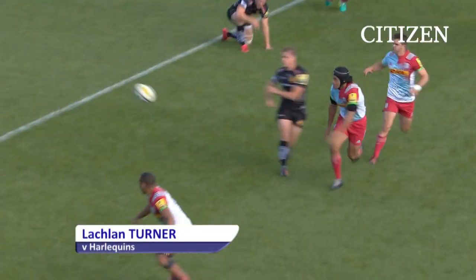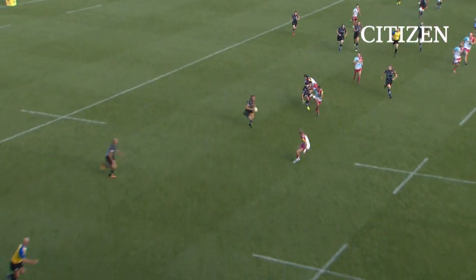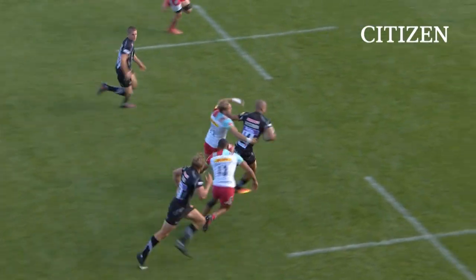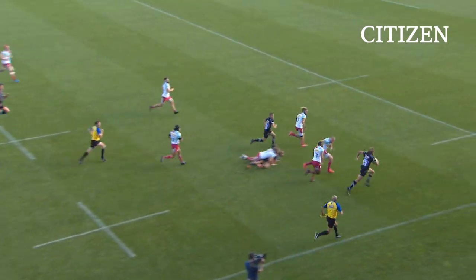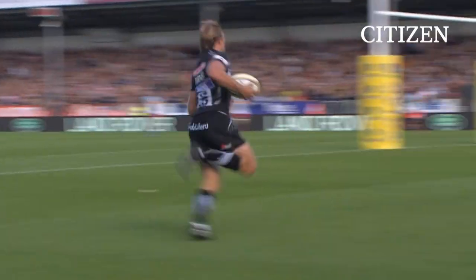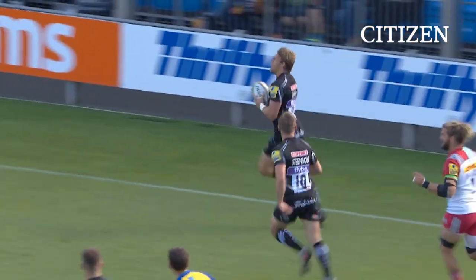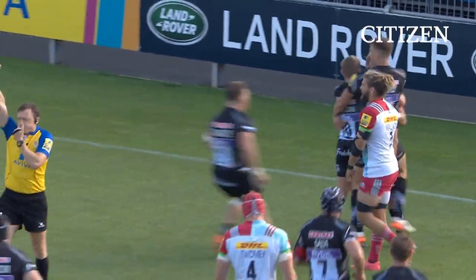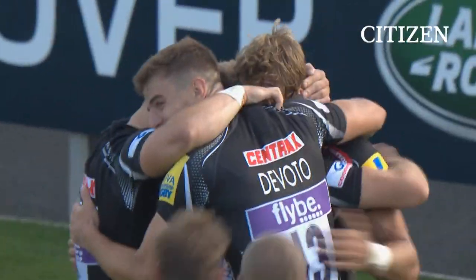Chablis coming round on the wrap and again, this excited backline eager to explode from their own half. The offload is beautiful to Turner, and Turner is going to get two — an excited Chiefs have got three tries inside the first quarter, and Sandy Park stands to celebrate. Fun in the sun for the Chiefs.